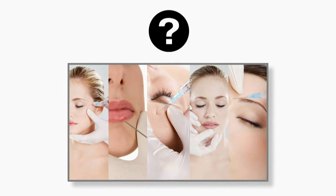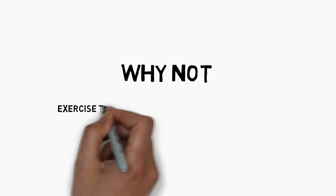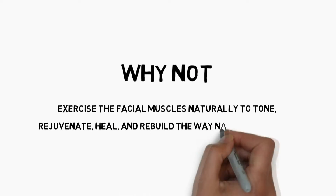They asked the question: instead of injecting toxins and chemicals into your body, why not exercise the facial muscles naturally to tone, rejuvenate, heal, and rebuild the way nature intended.